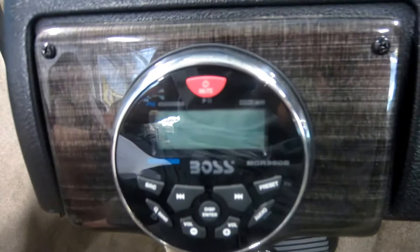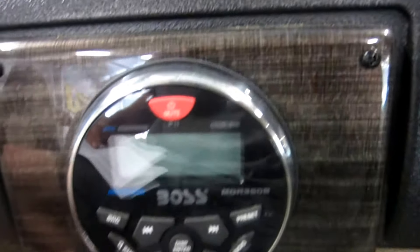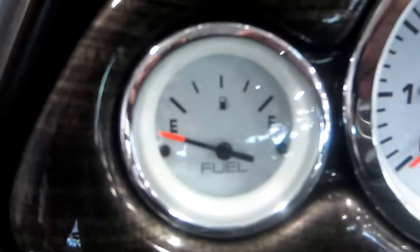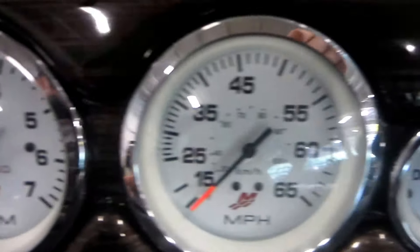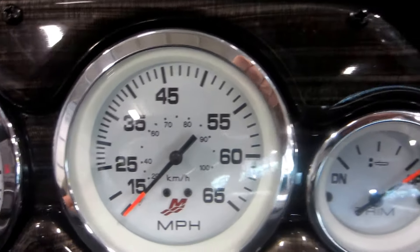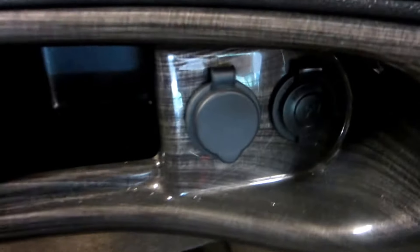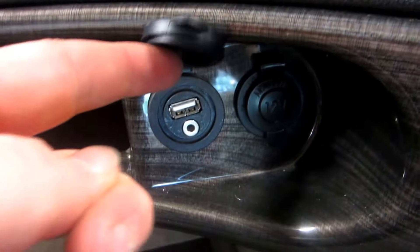Boss AM FM Bluetooth stereo with AUX and USB inputs. Gauges including fuel, tachometer, speedometer, and trim. 12-volt power outlet and our USB and AUX inputs.